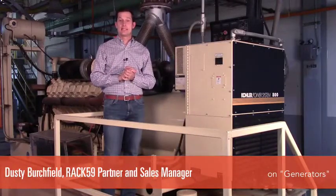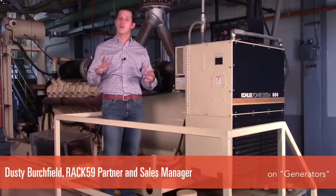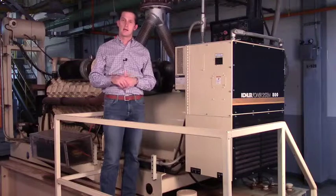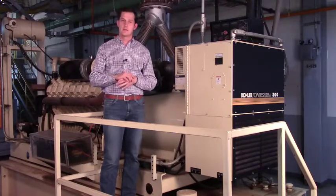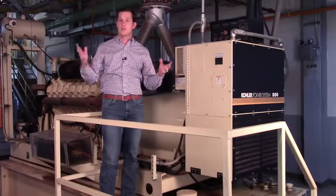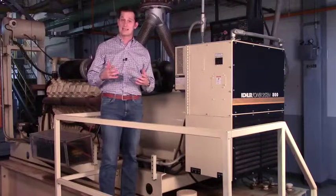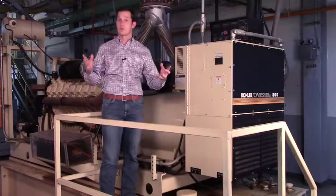Dusty Birchfield with RAC59. Today we're going to talk about generators — just want to go over the basic points of a generator, what it does, how it facilitates the needs of a data center, and some of the componentry. Here in RAC59 Central Mechanical Building, our generators are actually located inside, and that's where we are today.